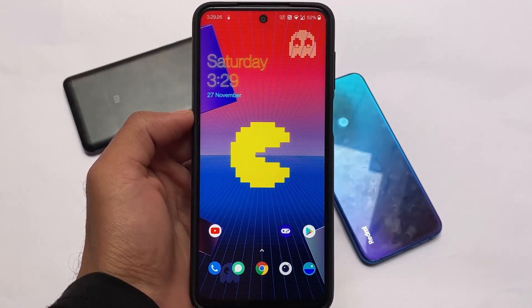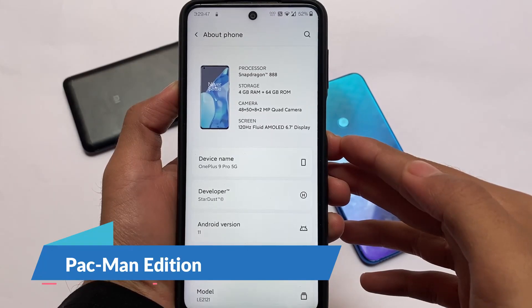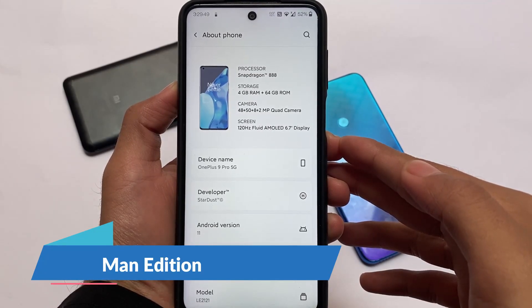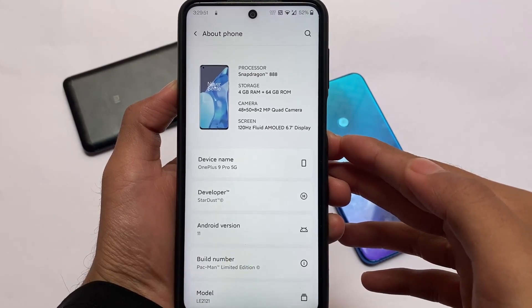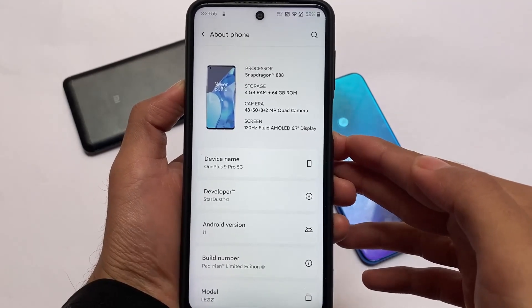It's a ported ROM based on the OnePlus 9 Pro port, so I will not recommend it if this is your primary device. That said, it does not have any major bugs. It's based on Android 11 with the latest security patch.